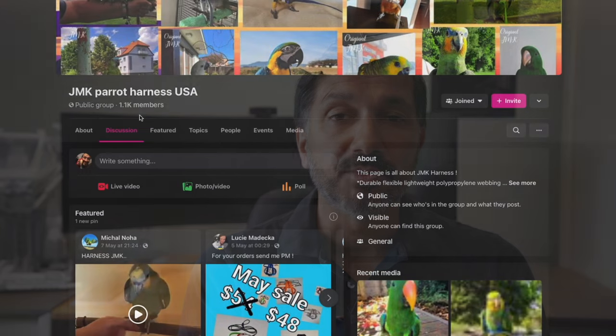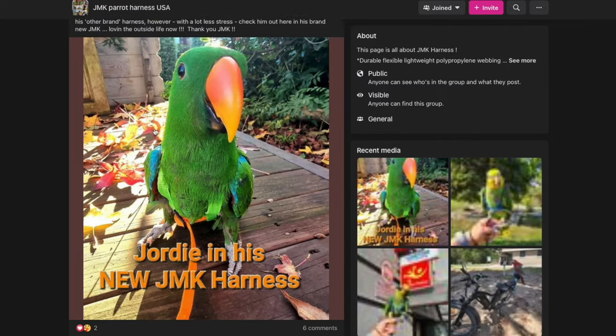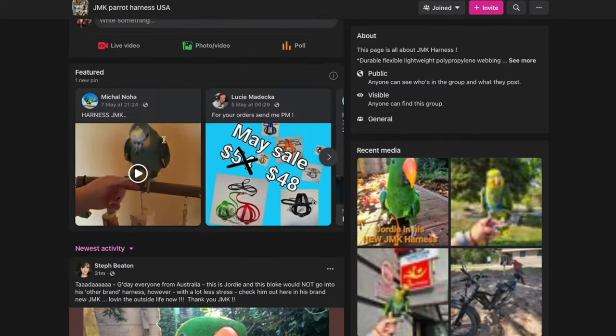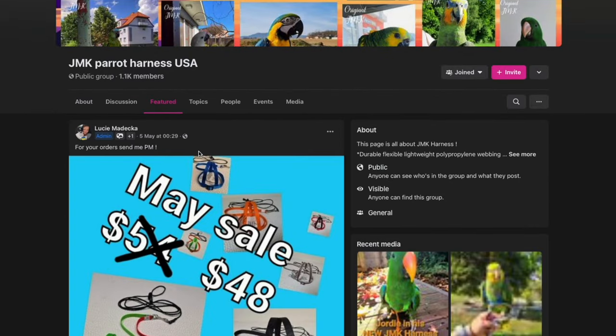That was the end of the aviator — we kind of gave up with it at that point. We went back to research, back to forums, and we found this group called JMK. To be honest, they were a little bit hard to find because they really only promote their products via Facebook. So we found JMK harness via Facebook and thought we'd give them a go.